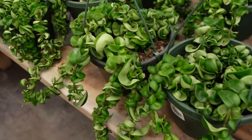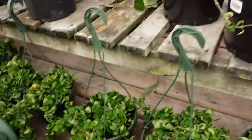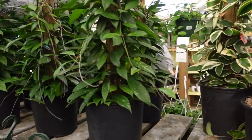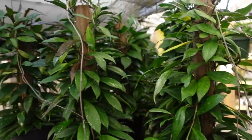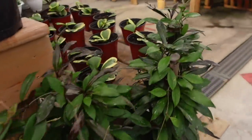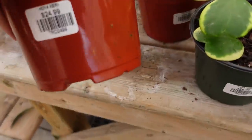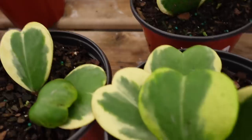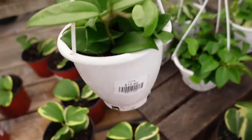The Hoya carnosa compacta baskets are $45 and they have lots of them available, with some trailing quite a lot. They also have Hoya carnosa compacta on trellises for $140 for their totems, and some Hoya pubicalyx on the totems as well for $100. They also have Hoya kerrii the elbow marginata for $24 — lots of those available, they're super cute. And some Hoya carnosa for $15.